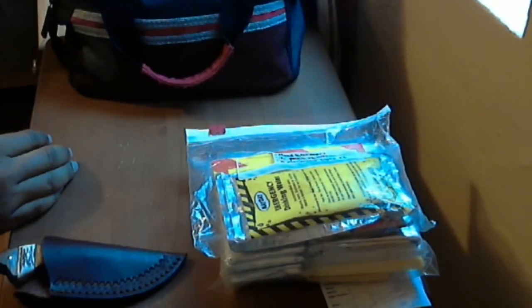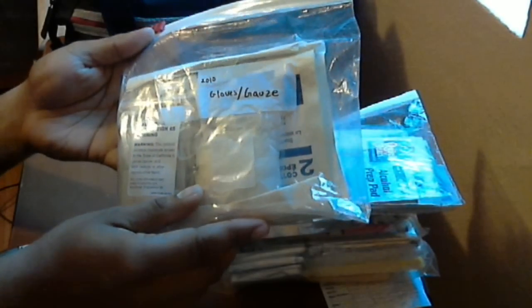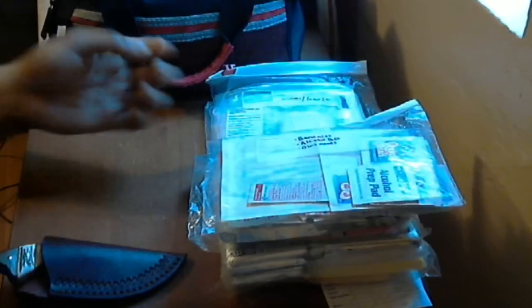The next bag includes band-aids, alcohol pads, ointments, and all sorts of stuff — a variety of different band-aids. After that there's a bag with two pairs of gloves and some basic gauze to stop bleeding or protect wounds from infection.